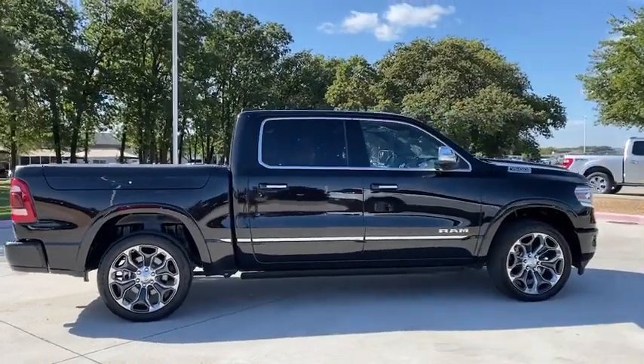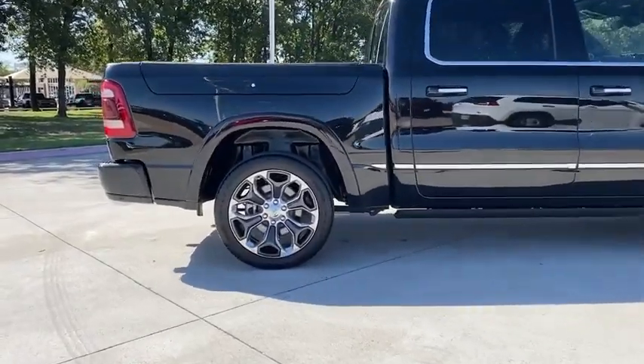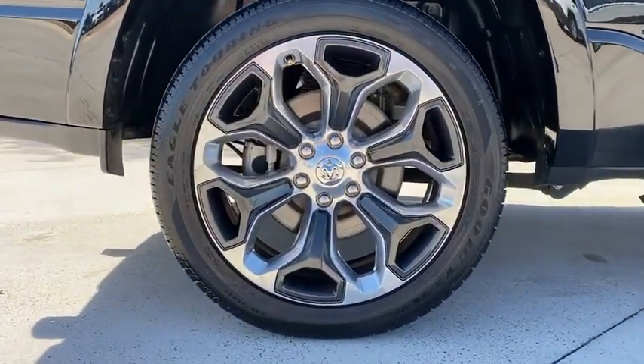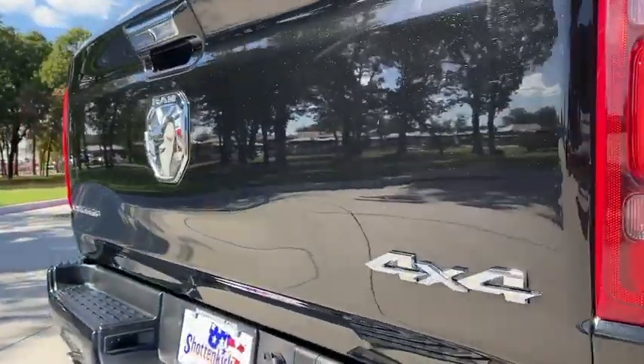Power passenger seat, traction control, navigation system, dual airbags, leather-wrapped steering wheel, power steering, alloy wheels, four-wheel disc brakes, universal garage door opener, center armrest, fog lights.